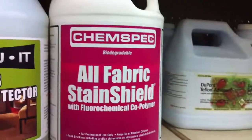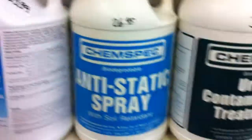ChemSpec — we love ChemSpec products. Look what ChemSpec has done in the last two years. We are the leader in chemicals and products in the carpet care industry.